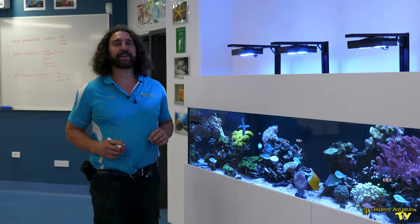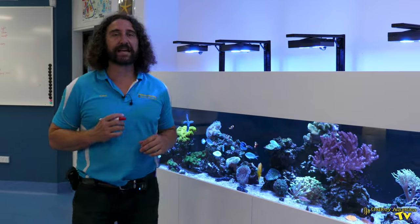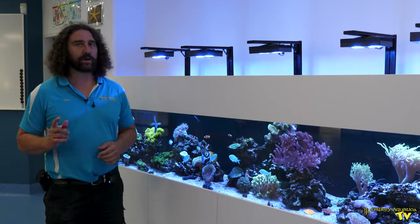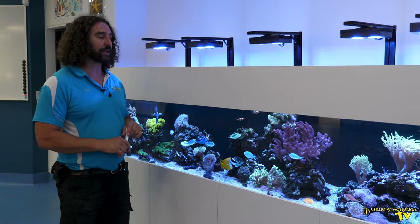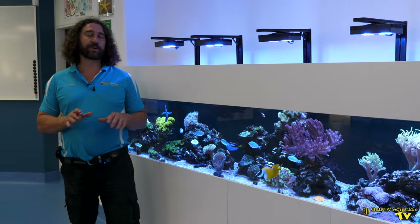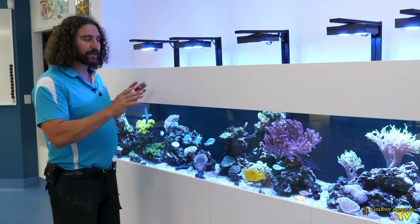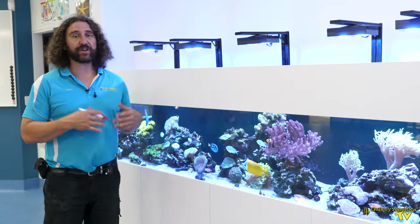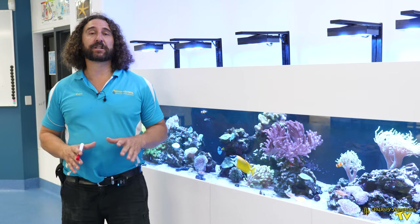The last thing on our list is the maintenance regime. The first and probably most important aspect of maintenance is testing the water — especially the nutrients, calcium, KH, and magnesium. Those are tested regularly with this tank. Being able to see what levels are doing over time allows you to change anything that needs to be changed, whether that's the dose rate of the Triton supplement or adjustments to the refugium.